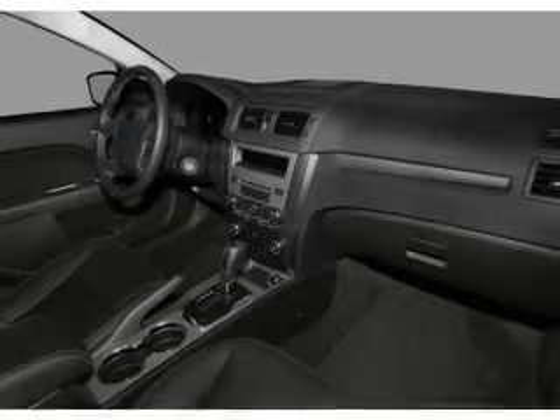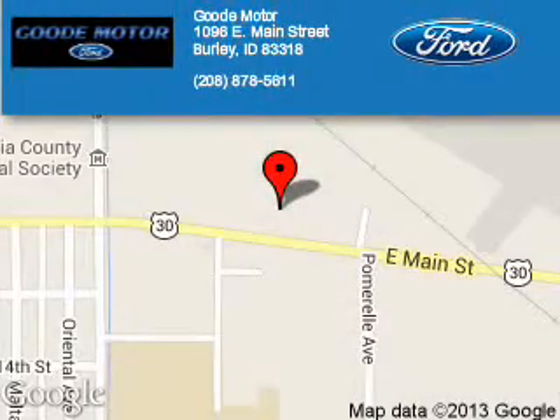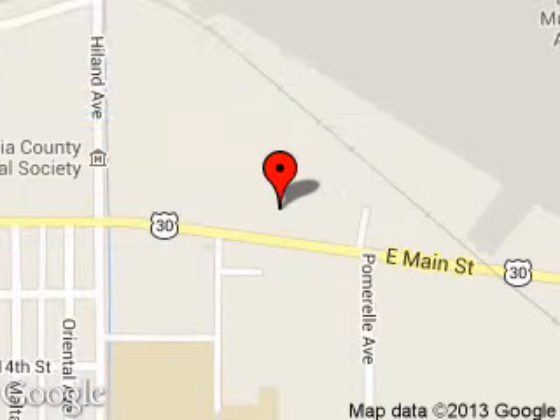Great quality at a great price. Call or click to contact us today. Good Motor is dedicated to doing everything possible to ensure that the experience you have selecting your next vehicle is a pleasant one. We are located at 1096 East Main Street, Burley, Idaho 83318.